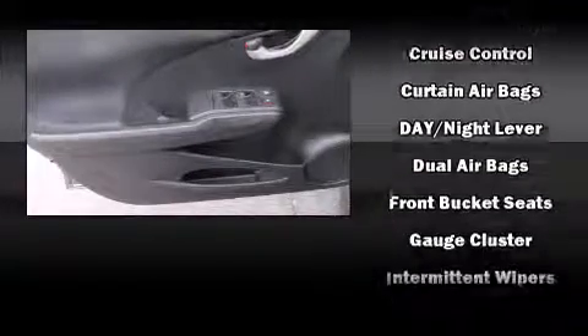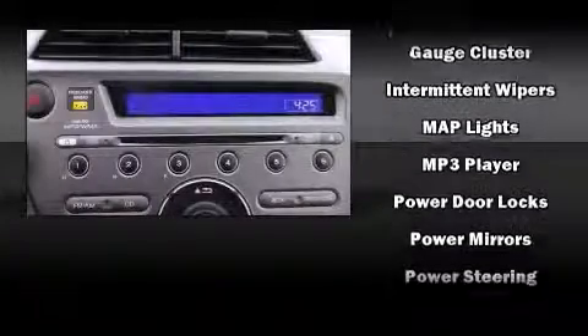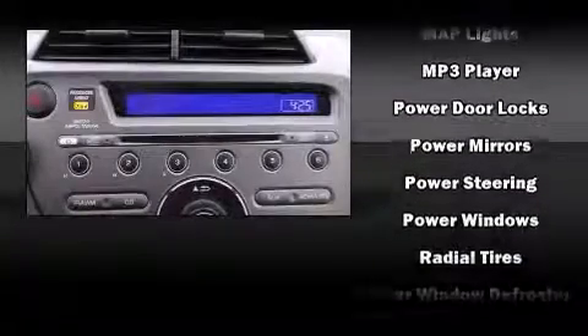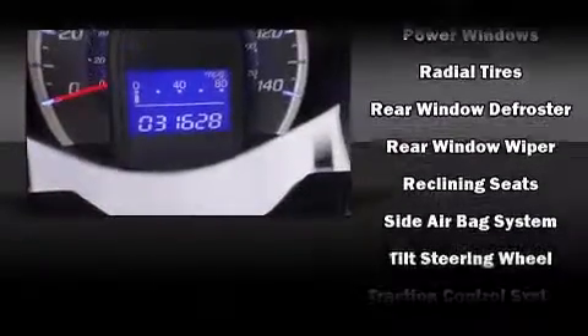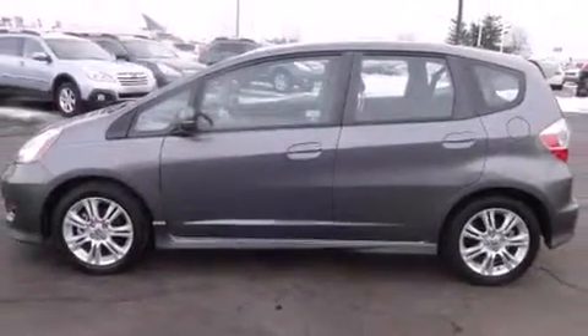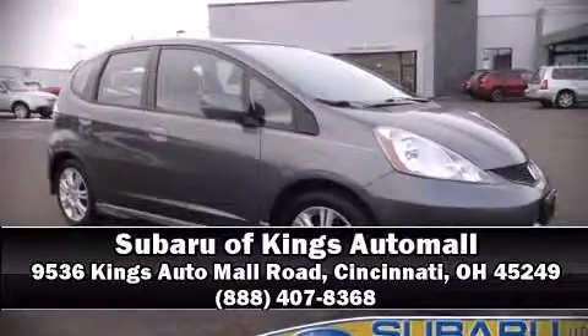Side-curtain airbags deploy in extreme circumstances, shielding you and your passengers from collision forces. It also arrives with a Carfax History Report, providing you peace of mind with detailed information. Our team is professional, and we offer a no-pressure environment. We are here to help you.